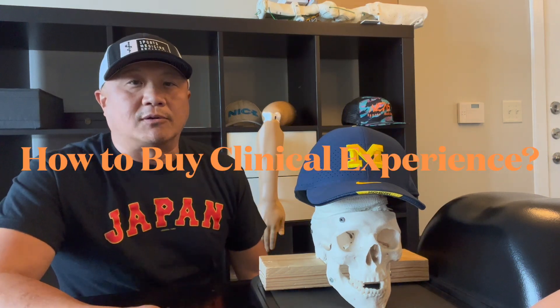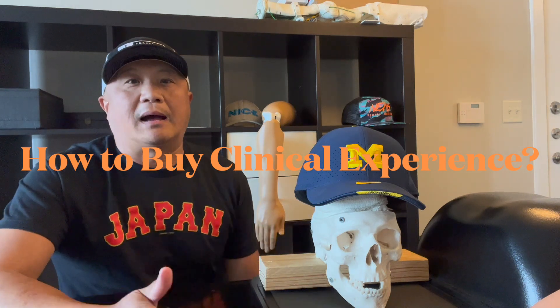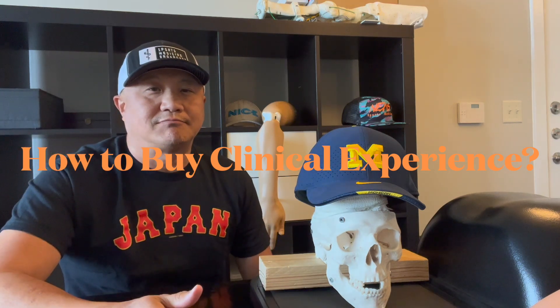Hi, this is Doug from M&M Medical. Today I'm going to talk about how to buy clinical skills, experience, and the knowledge — how to buy.